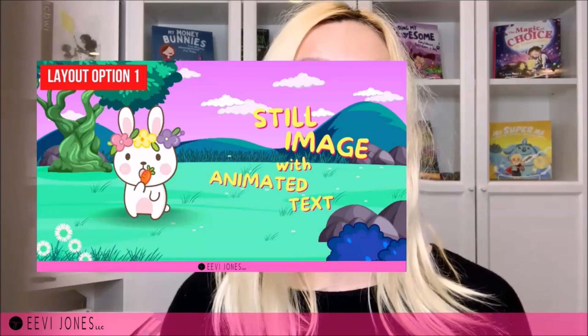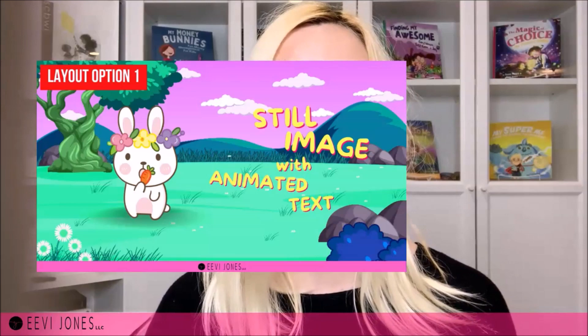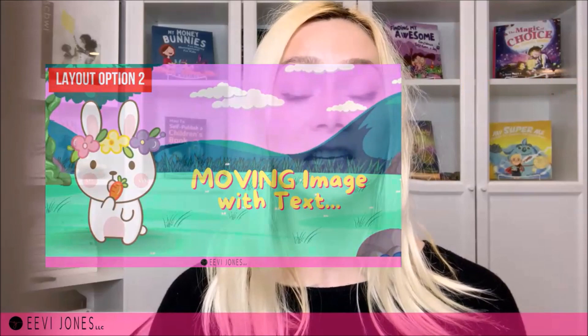Let's look at a number of different layout options. Number one is still images — the first and simplest option where your backdrop is a still image that does not move. Each scene would have a different image, most likely an illustration of your book, and here we can create some depth with animated text bursts or by adding a voiceover. The second layout option is where the backdrop image is moving by sliding or panning from left to right, or by zooming in and out, creating some depth — and again we can add text bursts or a voiceover.